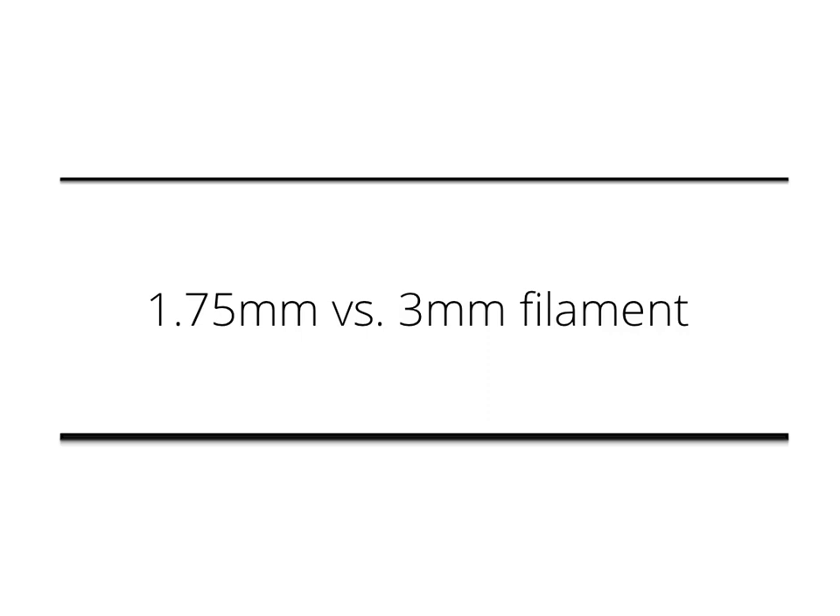Hello everyone and welcome. I'm Max and I will try to answer the question: which filament diameter has the most desirable characteristics? I know this is a sensitive subject and I will try to approach this as scientifically as possible and give a balanced view on this matter.